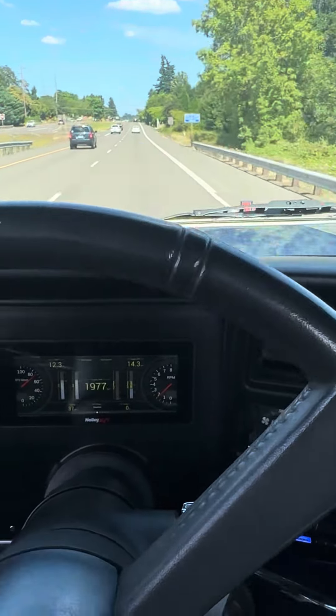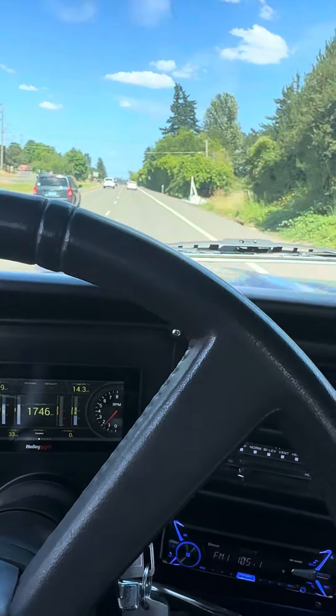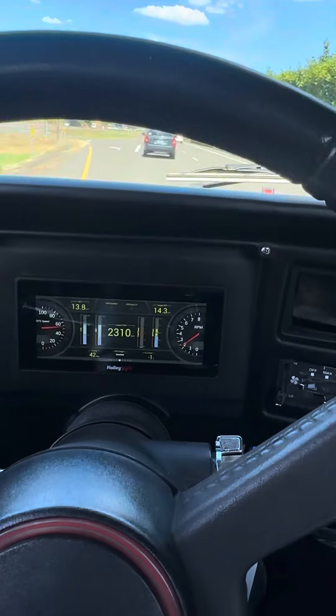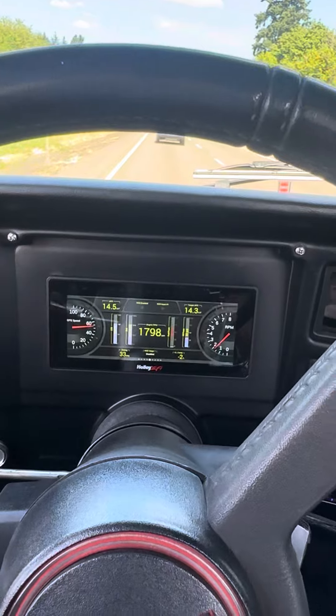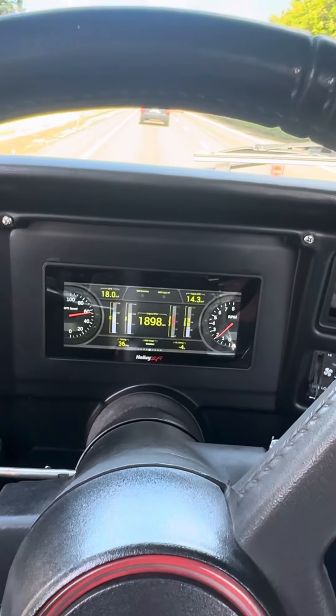Brand new built transmission, less than 3,000 miles on a crate 6.2 liter, big cams, and a Vortex supercharger. It has not been dynoed, but it's at least a healthy 650 horsepower. And yeah, there it is.